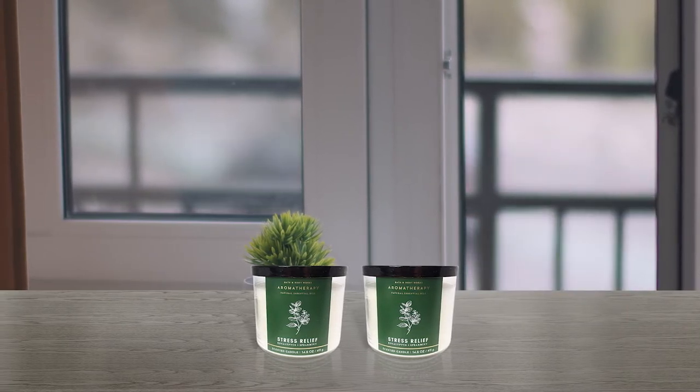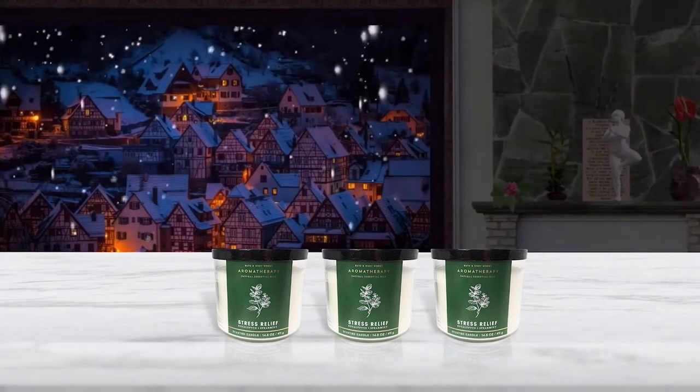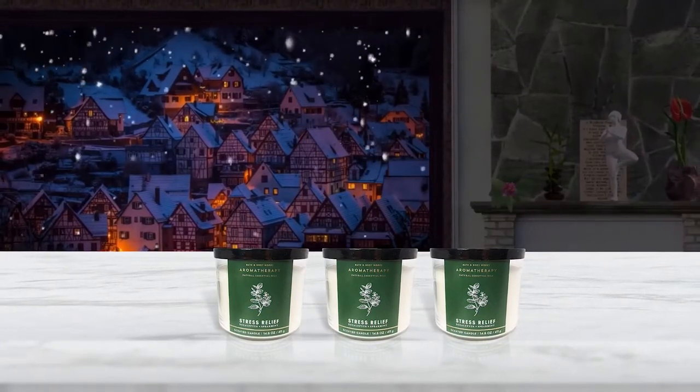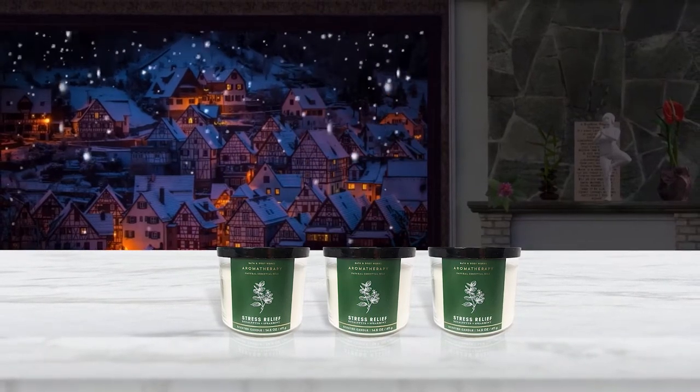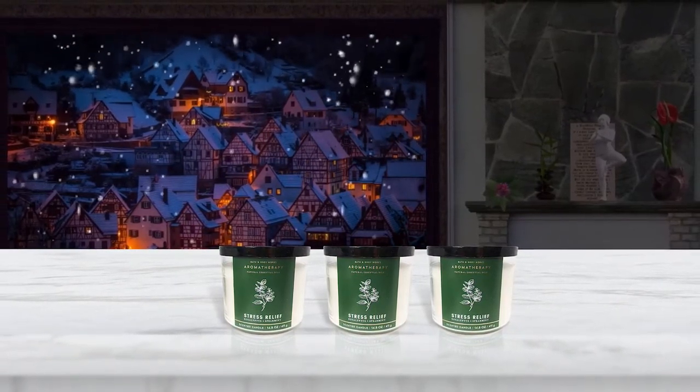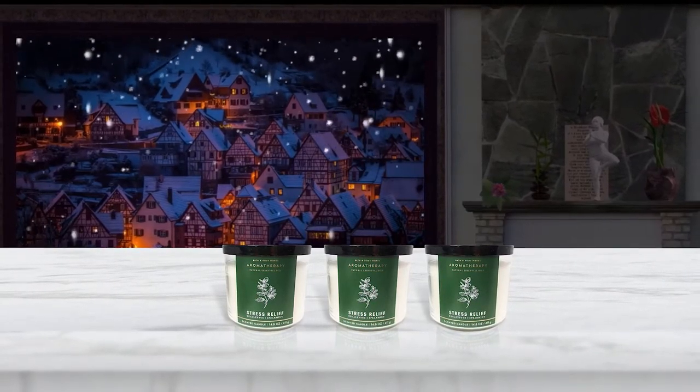These are an exclusive blend of vegetable wax and wicks that won't burn out. Set candles on a heat-resistant surface and avoid drafts. Always burn within sight and extinguish before leaving the room. It is recommended not to burn near things that can catch fire. Keep them away from children and pets.